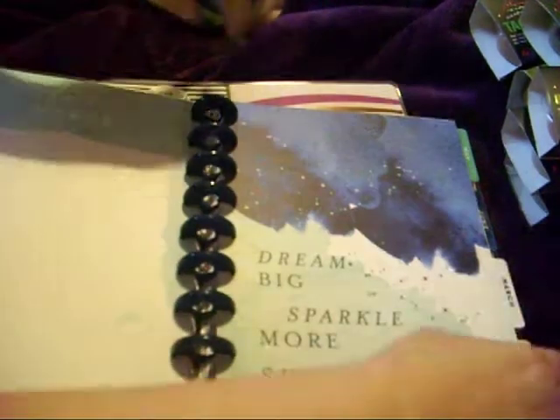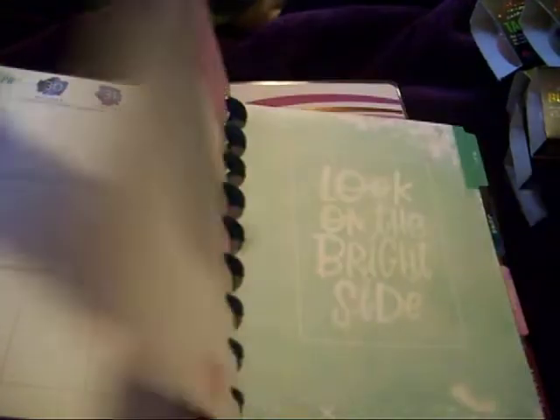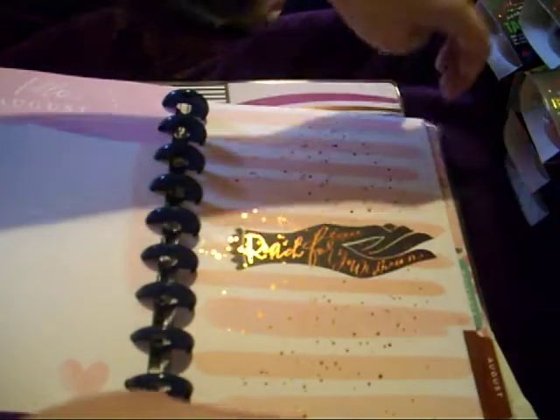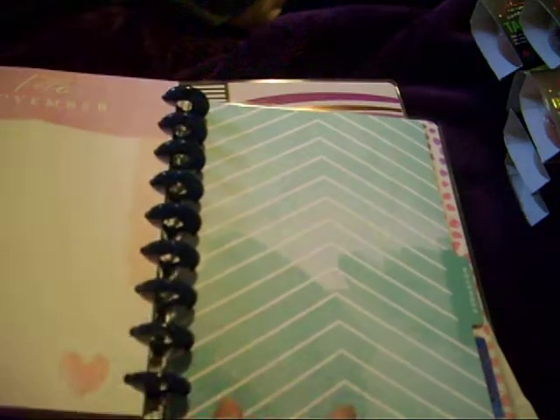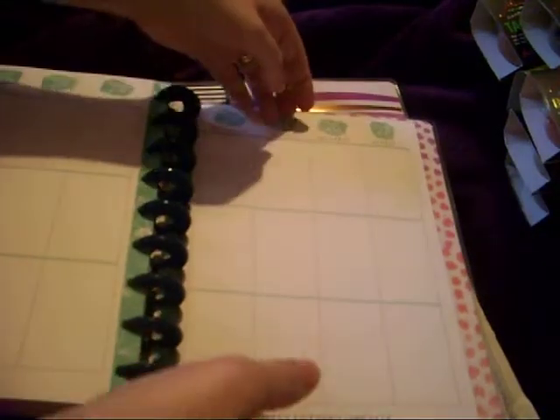Let's see — March seems to be those three colours, then April, May, June, July, August, September, October, November, and December. We've got the wee note page on the back and it looks like every month you actually have a wee bit of note paper.